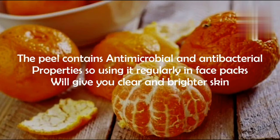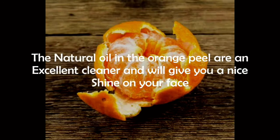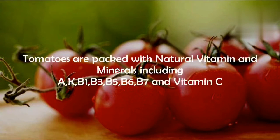Number two: orange. The peel of the orange contains more vitamin C than the orange itself. The peel has antimicrobial and antibacterial properties, so using it regularly in face packs will give you clear and brighter skin. The natural oils in the orange peel are an excellent cleanser and will give your face a nice shine. Orange peels are best used in powdered form.